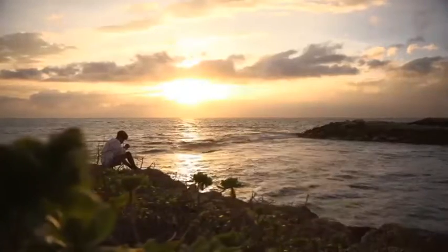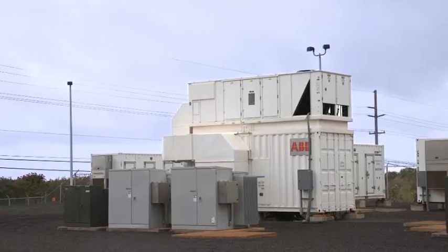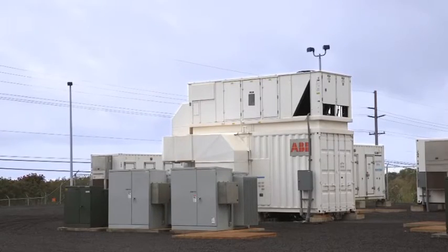And nowhere more so than here in Hawaii, which has pledged to generate a hundred percent of its energy from renewable sources by 2045 — and that's where ABB microgrid technology comes in.